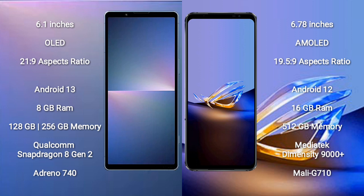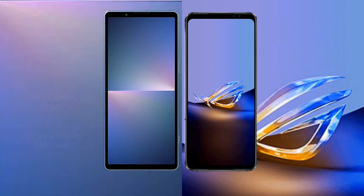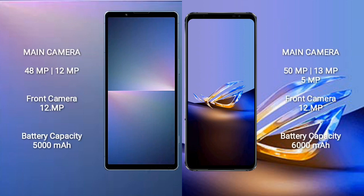The Sony Xperia 5 Mark 5 comes with 8GB RAM and 128GB or 256GB internal storage, with a Snapdragon 8 Gen 2 processor and Adreno 740 GPU. The ASUS ROG Phone 6D comes with 16GB RAM and 512GB internal storage, with a MediaTek Dimensity 9000 Plus processor and Mali-G710 GPU.